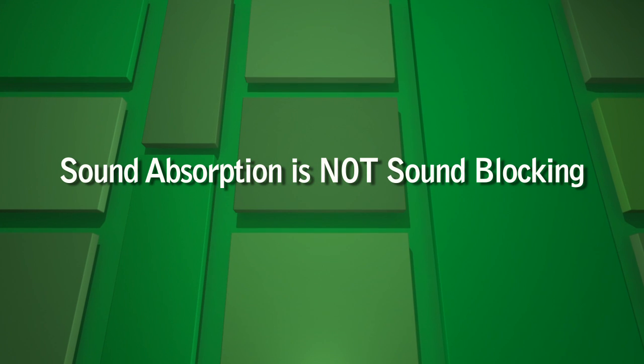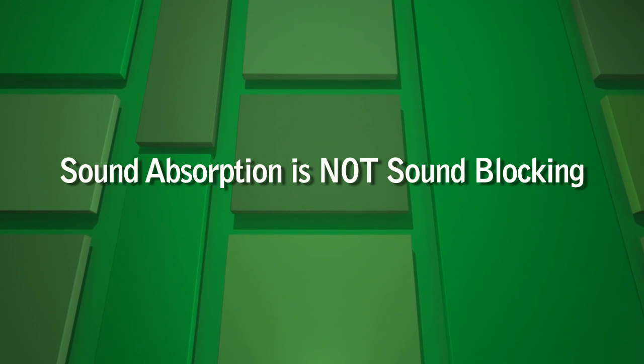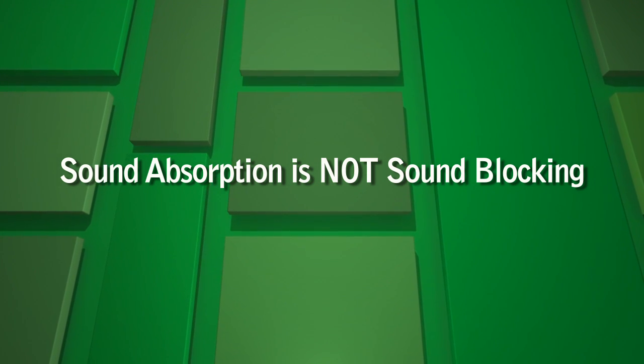Are you looking to soundproof a room? The first step is to understand what sound absorption means, and that sound absorption is very different from sound blocking. Sound absorption products do not block sound from entering and exiting a space, but instead improve the quality of the sound within a room.